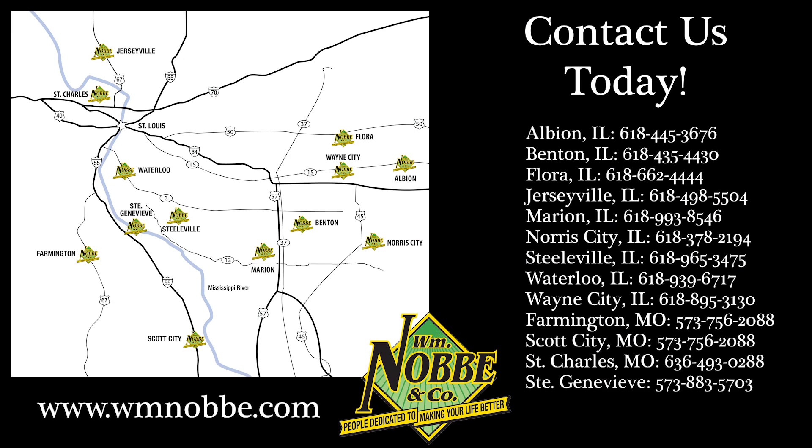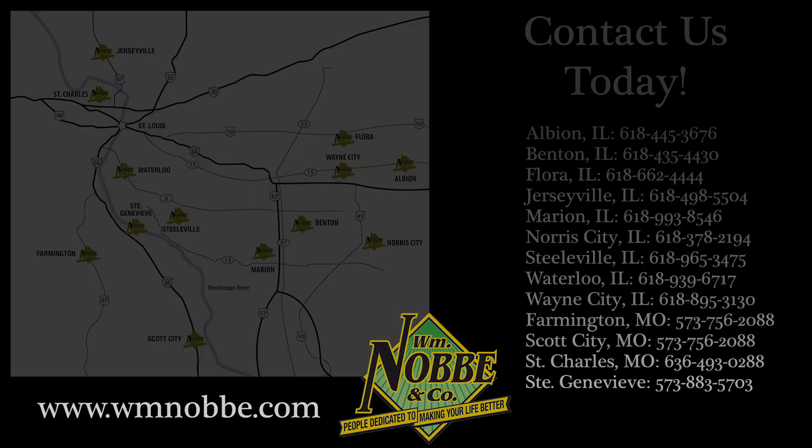Visit us online for a full list of locations and phone numbers at www.wmnoby.com.